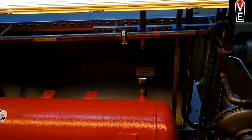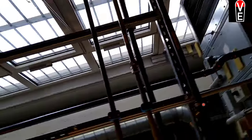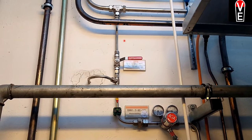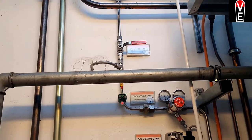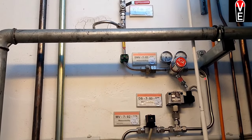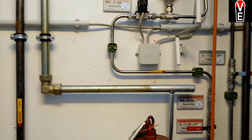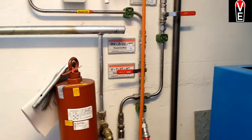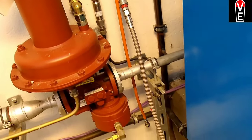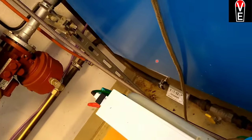We will follow the hydrogen supply line here. This is the hydrogen line, which goes through a pressure regulator sensor with a feedback, and then via this quick connector to the hydrogen boiler. This boiler is to heat your house.